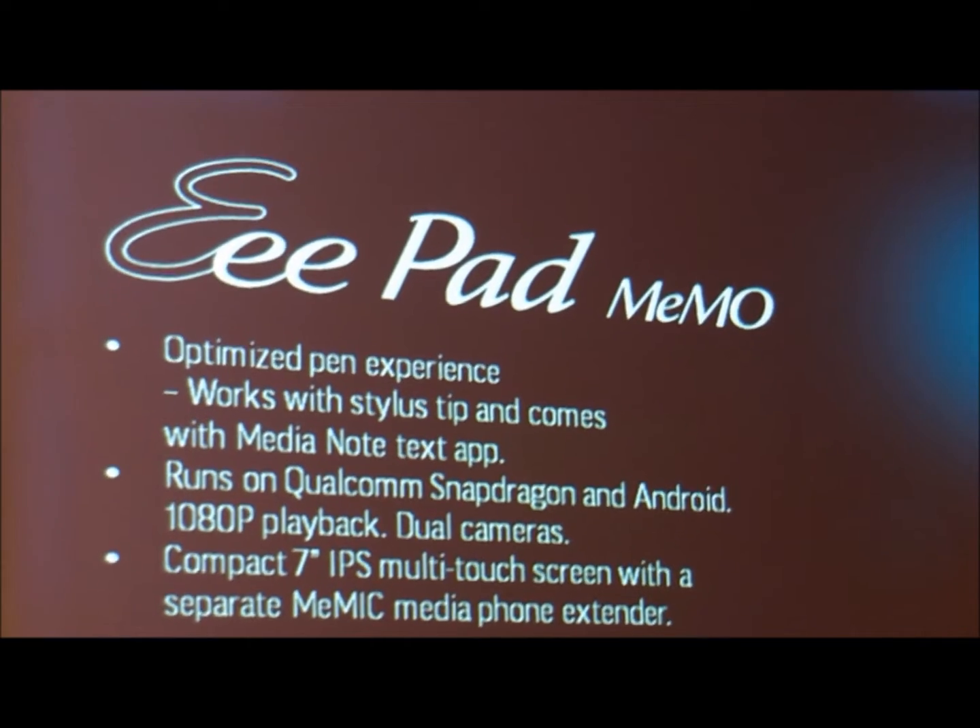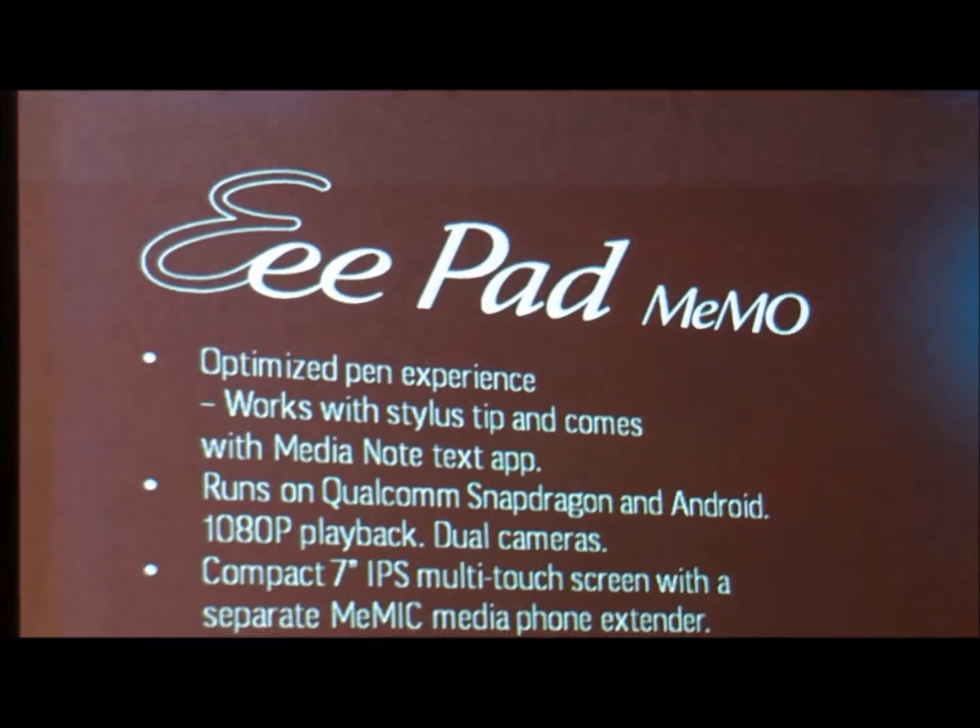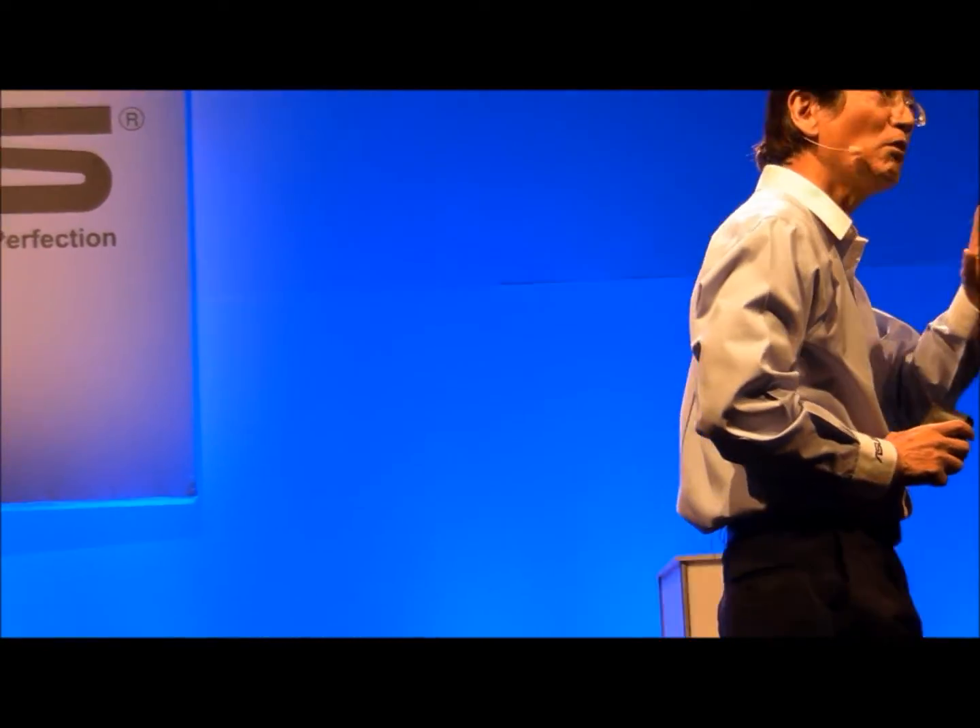With the optimized pen experience, because we support the stylus, it also provides a media node cache application. It runs on a quad-core Snapdragon — a very powerful processor — and the Android operating system. It can run 1080p playback.